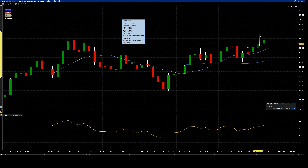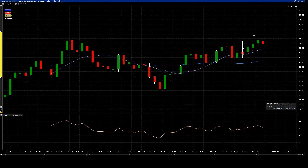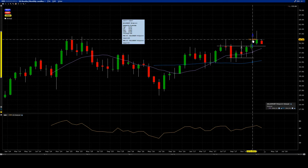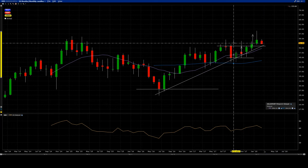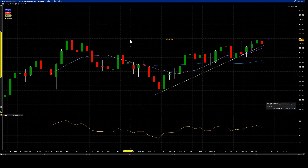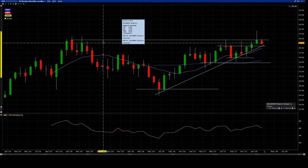That target would have been reached right away the next month. Time moves on and then we have some sideways action. This is actually the latest top we have. Bringing back that arrow, we can see that this resistance is the same resistance on the monthly that dates back to January 2015.